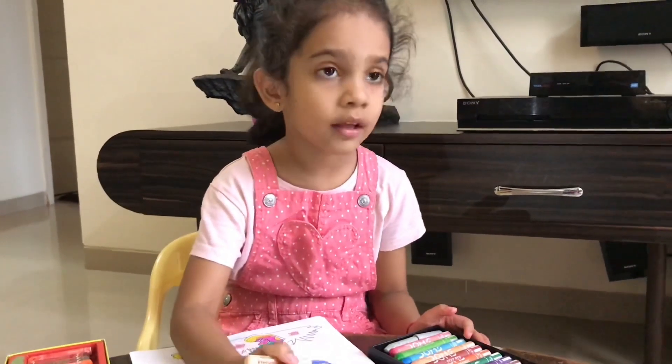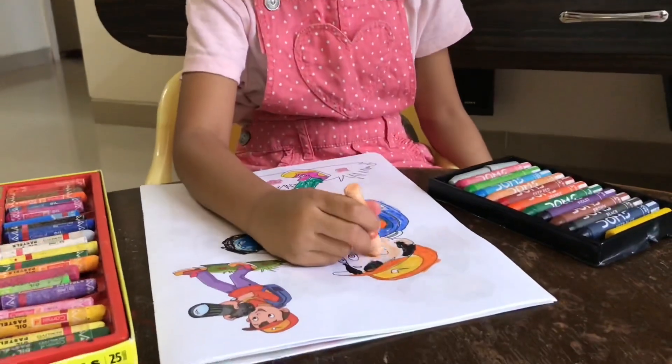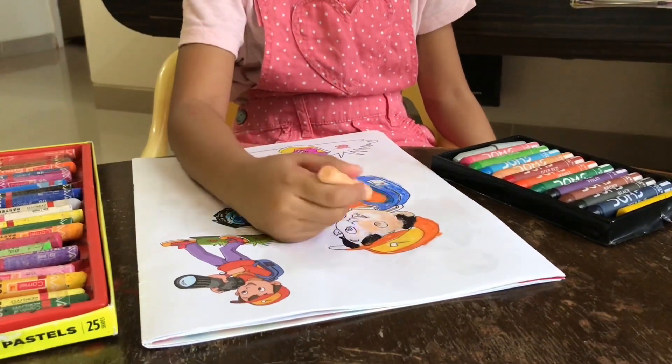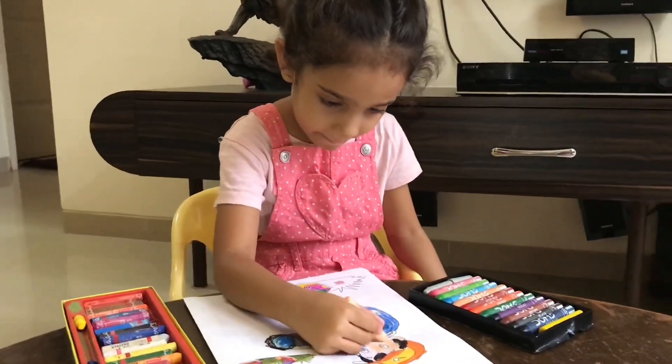Veda, which color are you using? Skin color. Oh, you are coloring his face. Yeah. You are doing good. Wow, he is looking colorful, right? Right. Okay. Please bend? Yeah. Very well done.